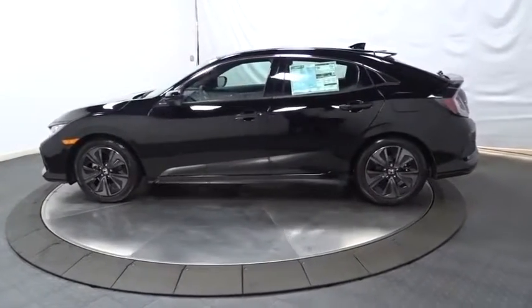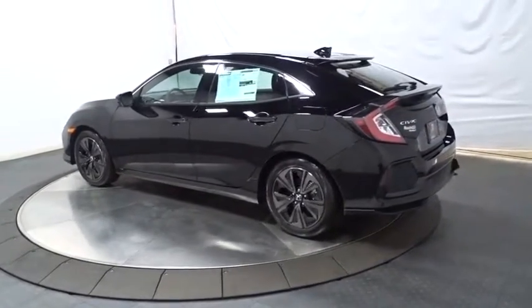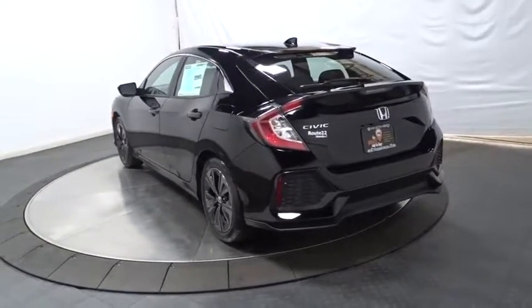Keyless entry, backup camera, Bluetooth, front wheel drive, clock, trip computer, fog lights, day and night rear view mirror, outside temperature gauge, tachometer, brake assist.